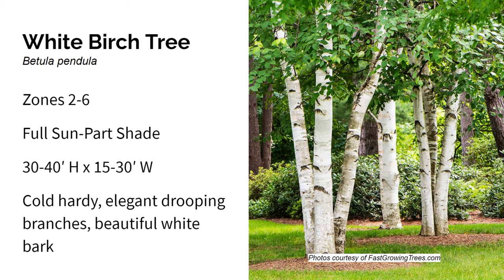Next up is the white birch tree. It grows in zones two through six in full sun to part shade, and gets about 30 to 40 feet high and 15 to 30 feet wide. The white birch tree is extremely cold hardy to zone two and features a beautiful branching structure and interesting flower blooms from April through May. The bark is white year round and it sheds its bark in interesting layers. This makes for incredible winter interest in the landscape, especially when placed in front of a backdrop of deep dark evergreens that really make the white bark pop.